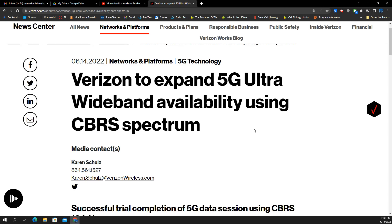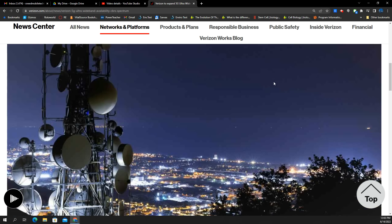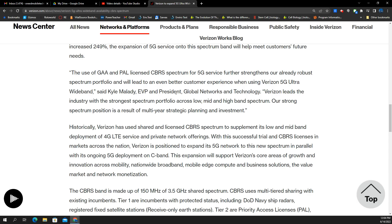That means millimeter wave — the really high frequencies like N260 and N261, 28 gigahertz and 39 gigahertz — plus C-band at 3.7 gigahertz, and now the 3.5 gigahertz CBRS will also be used as part of the ultra-wideband branding. This is going to be really big for markets where Verizon already has a CBRS footprint, and also for places that could be getting 5G-enabled gear for CBRS.